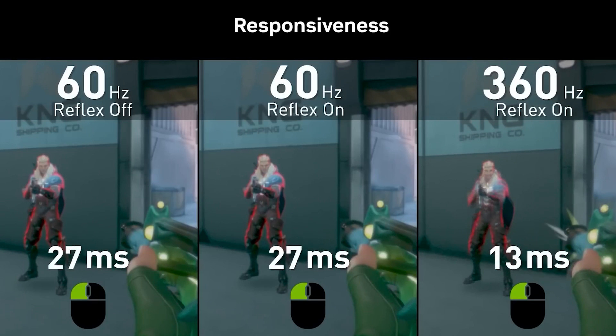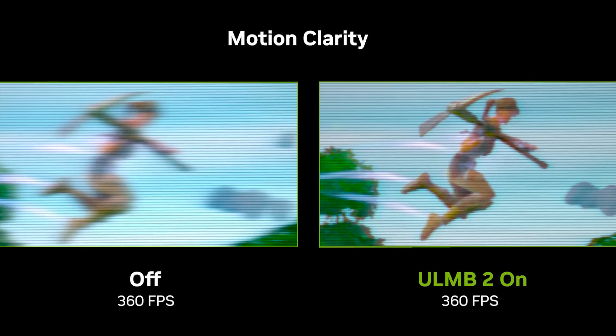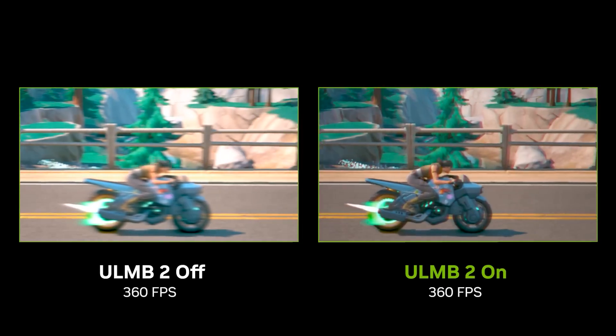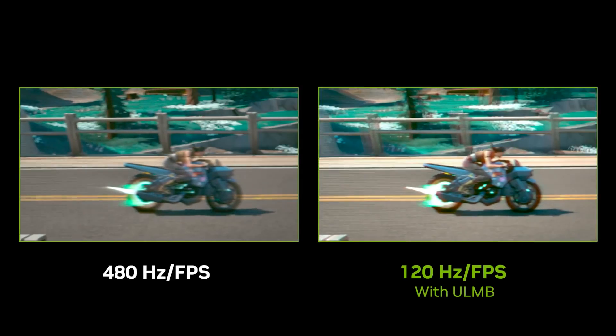G-SYNC addresses this by synchronizing the refresh rate of your monitor with the frame rate of your GPU, ensuring that each frame is displayed perfectly. The result is a smoother, more immersive gaming experience without the distractions of tearing, stuttering, or input lag.